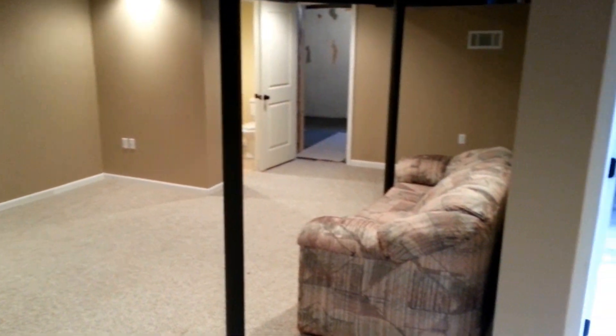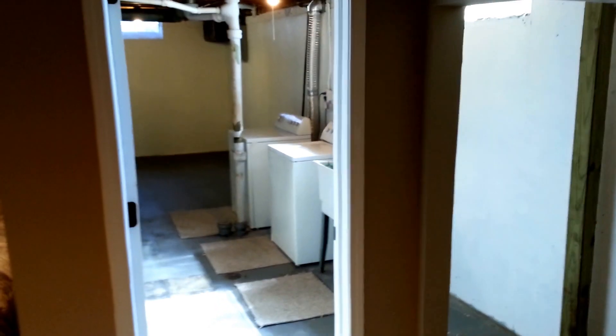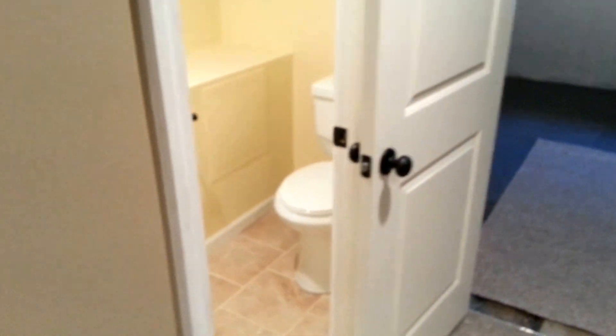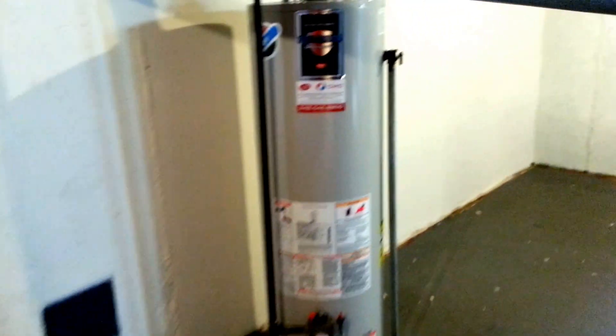This would be our social area. And our laundry room — the unit also comes with a washer and dryer as well. Half bath. And an area for storage in here. And the rest of the basement.